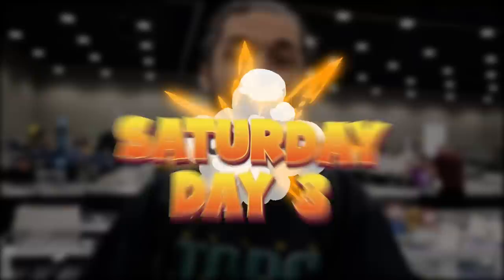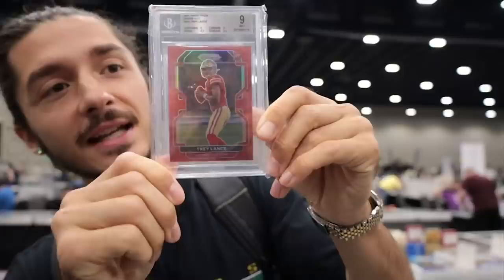It is Saturday, day three. We're here at the Dallas Card Show and we already got to buying. It's 9am. We're picking up the Trey Lance Red SSP Prism from my man, Mr. Minty.